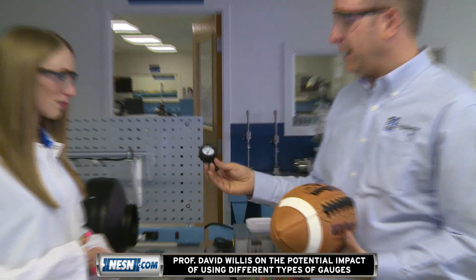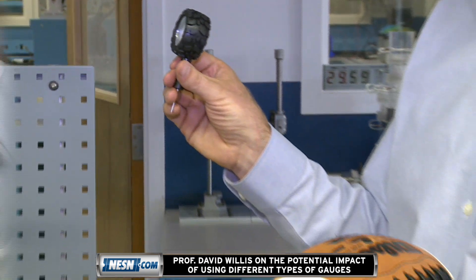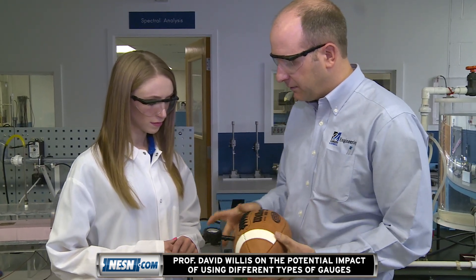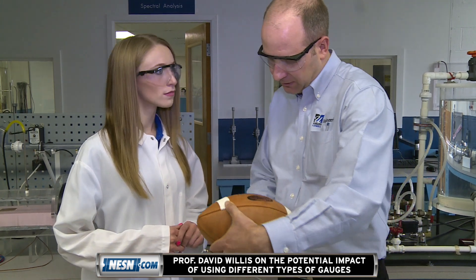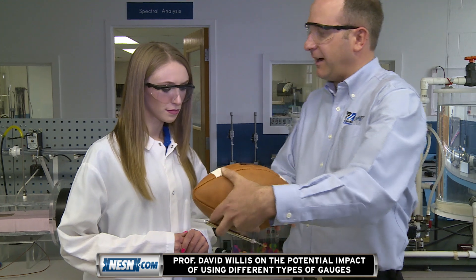So what I've got here is a couple of gauges. I've got this gauge here, which is just a regular tire gauge, and it goes between 0 and 20 PSI. When we put this gauge into this football, what we can see is that the dial on the gauge actually moved, and this particular football reads right around 12.6 PSI.